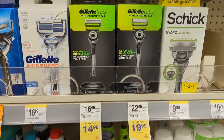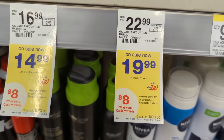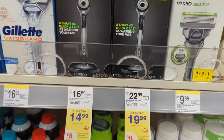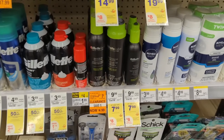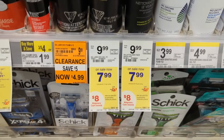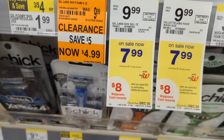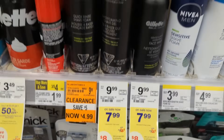Up next, Gillette Labs products are on sale and on promotion when you spend $25, you earn $8 in Walgreens cash. You can combine a razor with the shave gel to meet that $25 spend requirement. There is a $5 off digital coupon and a $3 off digital coupon available. So you'll pay $19.98 out of pocket, but earn back $8 in Walgreens cash, making the final cost $11.98 or $5.99 each.